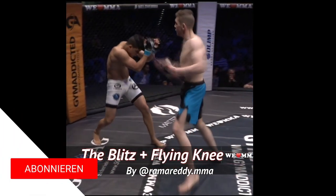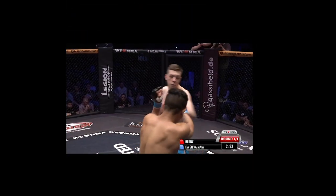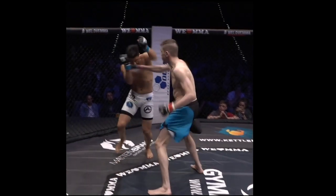Oleg Behrens has a fantastic flying knee KO that began with a tactic he used multiple times: the blitz. Blitzes can be seen as punching with large shifts forward.